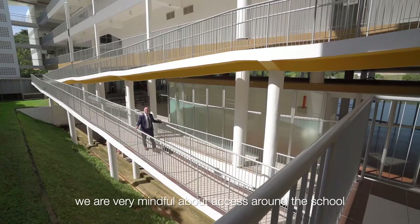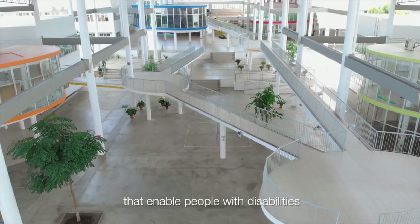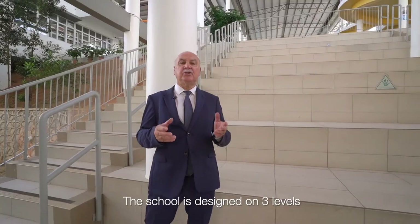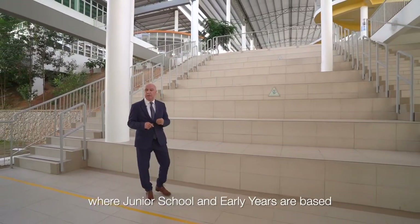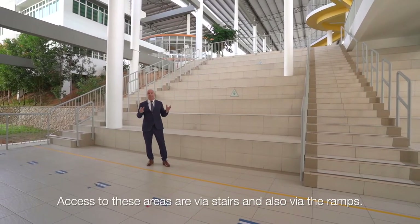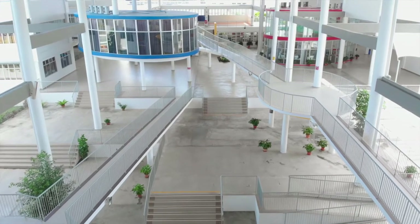As an inclusive school we are very mindful about access around the school. You will see a series of ramps that enable people with disabilities and other health issues to access the school in a very safe manner. The school is designed on three levels — level one, level two where the junior school and early years are based, and level three where the senior school is based. Access to these areas is via the stairs and also via the ramps.